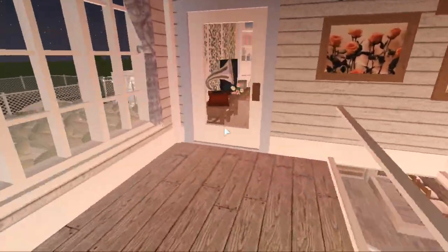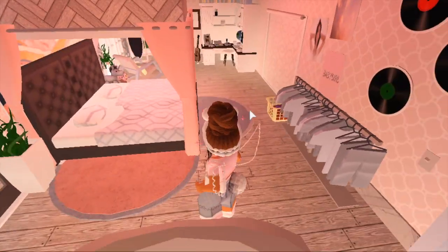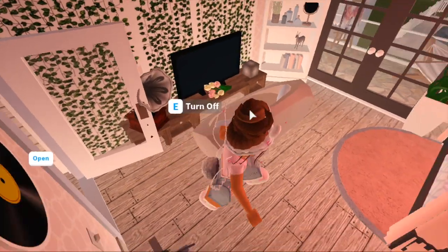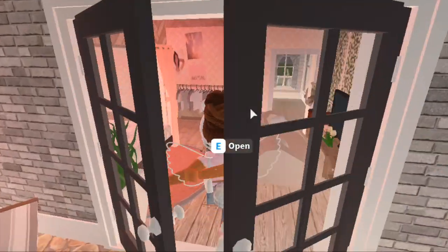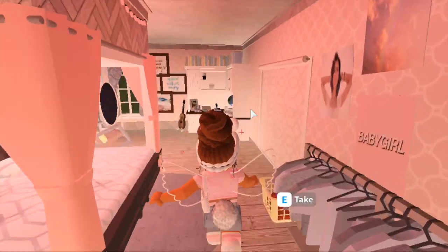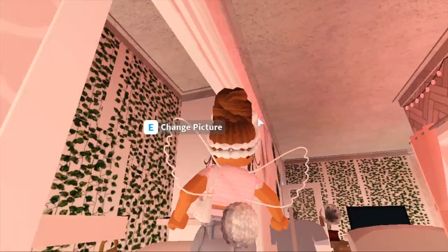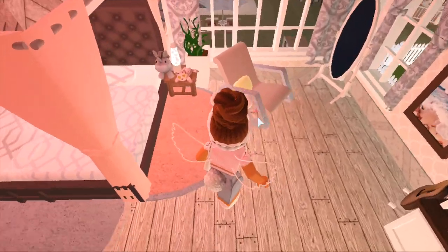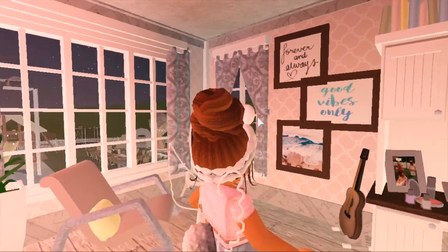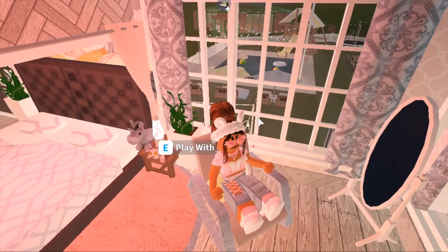Over here is my actual room, which is probably the most boring room in the house because it was the first one I made when I wasn't that good at making rooms. I have some vines, a TV, a little couch, a record player, a shelf, and my own little balcony which is super cute — I get a view of the backyard. I have some vinyls on the walls, some posters, and this little bathtub thing which I absolutely love. I've never seen anyone do this for a room before, so I really like it. I also have a rocking chair, a mirror, some portraits, a guitar, a cute lava lamp, and stuffed animals.